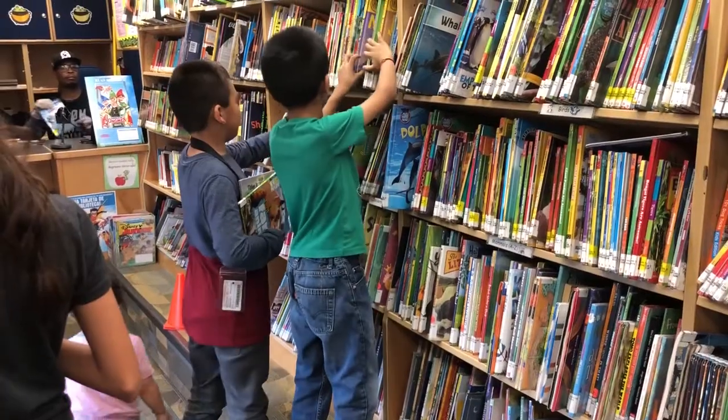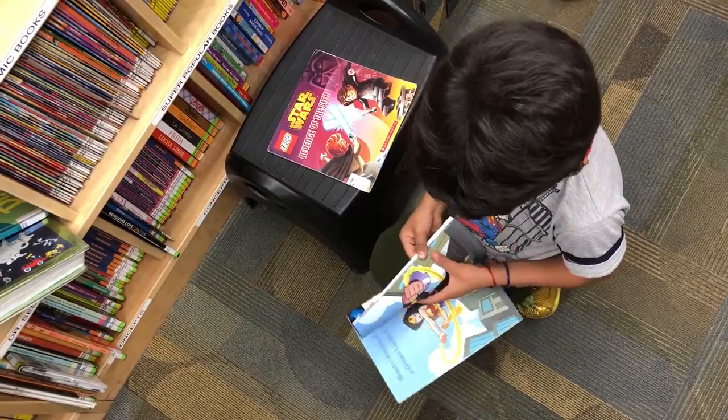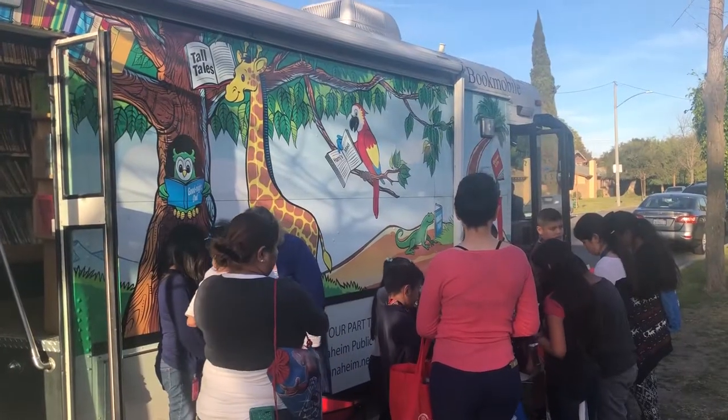The Bookmobile carries books, movies, encyclopedias — fun for the whole family. It is especially helpful to families who don't have access to an actual library or transportation.